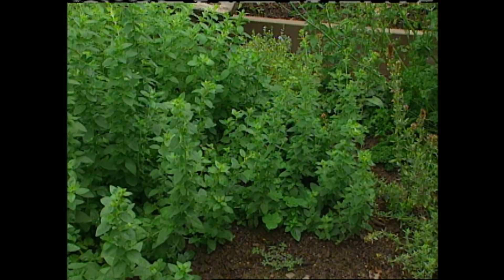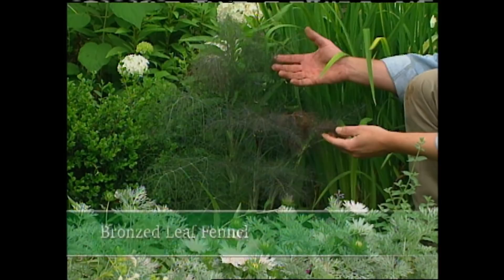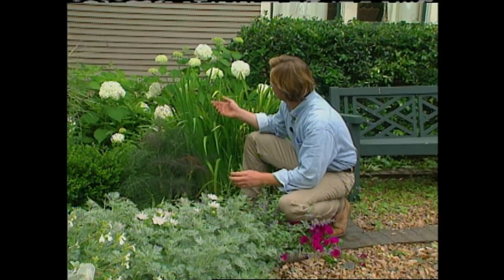This bronze leaf fennel is a good example of this. I love its texture. What a beautiful color. I like the way it contrasts with this Artemisia and these large hydrangeas at the back. And for an aromatic accent, I like using catnip and lavender around the edge of my pool. Both of these herbs make excellent border plantings.